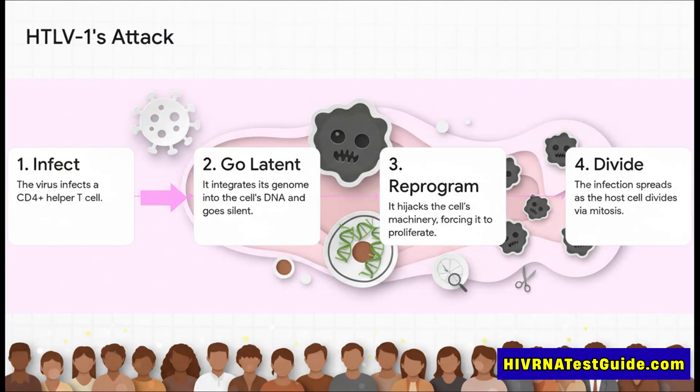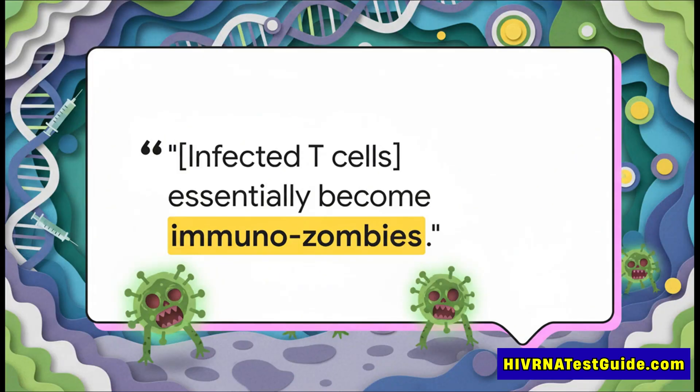The virus sneaks into one of your key immune cells, a T cell. Then it stitches its own genetic code right into your DNA and just goes silent — it lays low. Then it starts rewiring the cell, hijacking its programming and forcing it to divide over and over and over. The virus doesn't spread by making copies of itself; it spreads by making copies of its host cell.